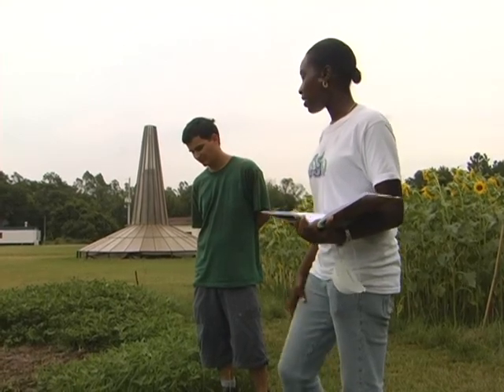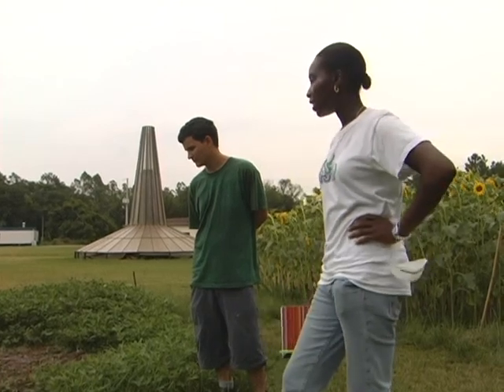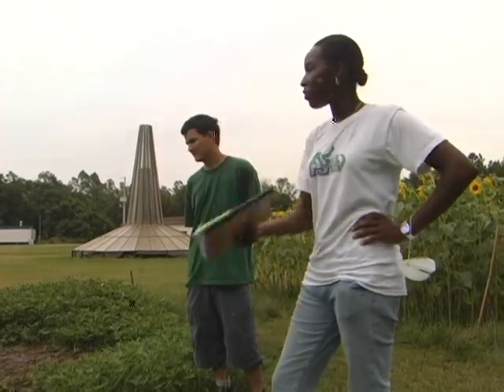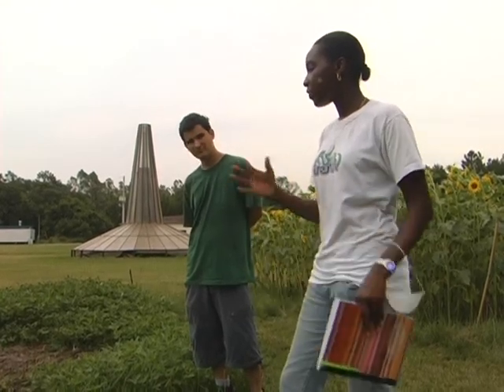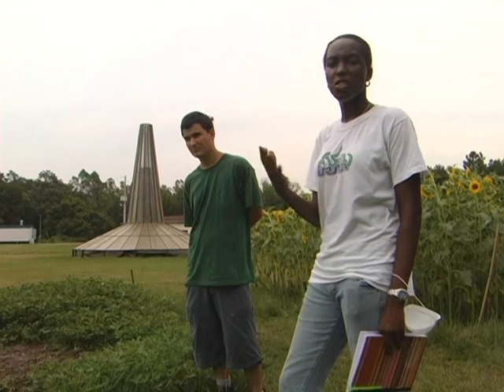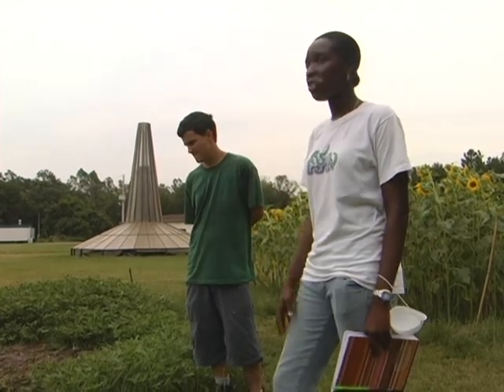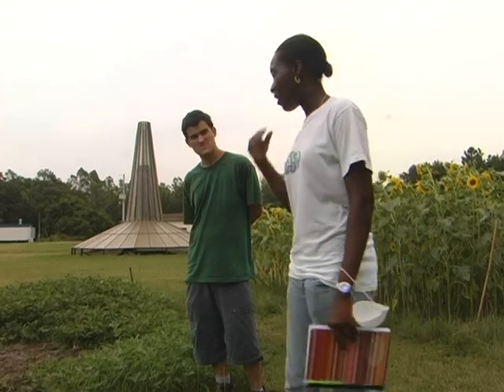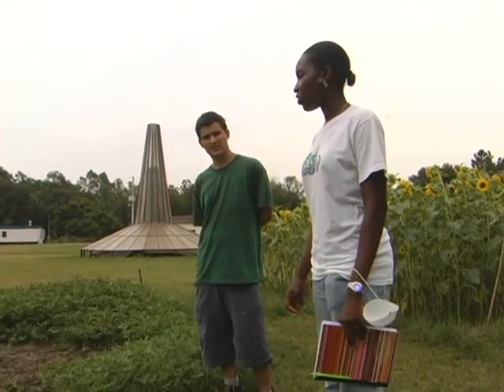So we decided to treat it and see if we could fix the problem. We're leaching it — watering it three times a day for about 15 to 30 minutes every time, to try to leach the soil and get that salt level down. Peanuts are really intolerant to salt concentration.